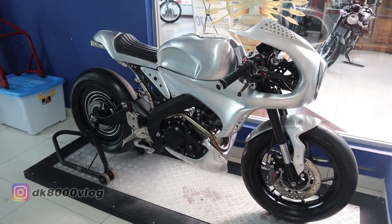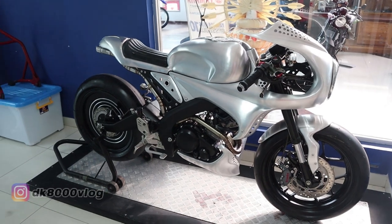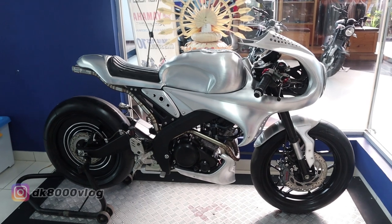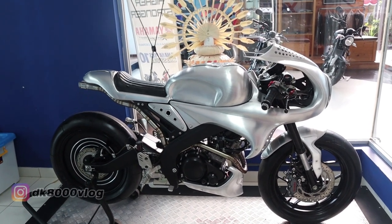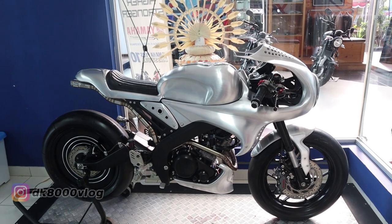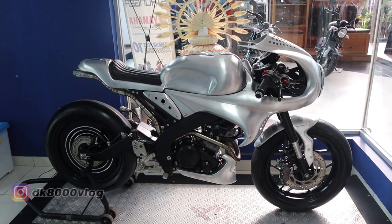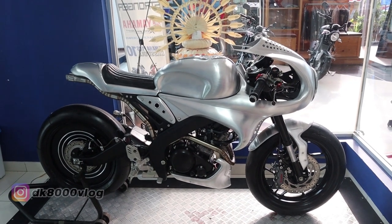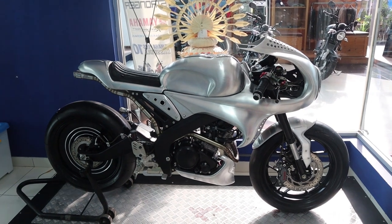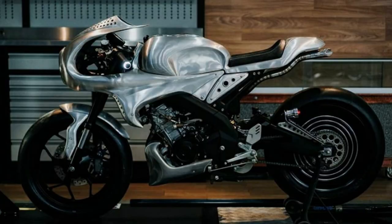Saya rasa demikian saja dulu untuk video modifikasi Yamaha XSR 155 garapan dari AMS Garage Bali. Kalau kalian nanya harganya berapa — ini terakhir sudah ada yang nawar Rp150 juta. Murah lah hitungannya, soalnya cuma ada satu aja di Indonesia. Terima kasih, jangan lupa like, share, komen, dan subscribe Dekal 8000. Kita ketemu lagi nanti di video yang akan datang. Terima kasih, have a nice day, bye-bye.